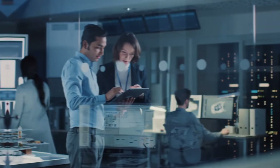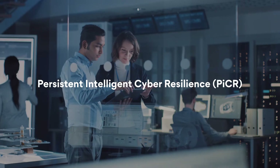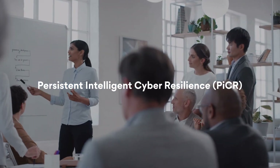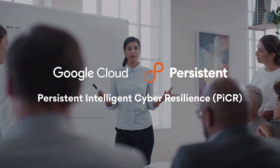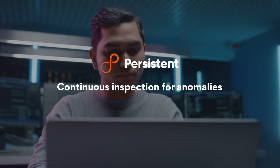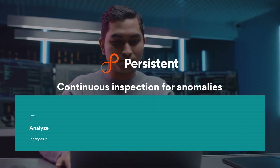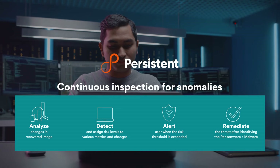Sounds complicated? It doesn't have to be. Introducing Persistent Intelligent Cyber Resilience for Recovery. PyCR is built in collaboration with Google Cloud to capture server images and make them available in GCP. Additionally, our patent-pending technology will help identify day-zero attacks early. It will analyze, detect, alert, and remediate images regularly.